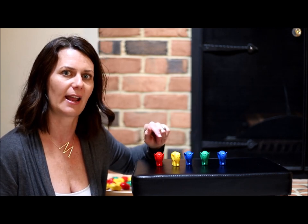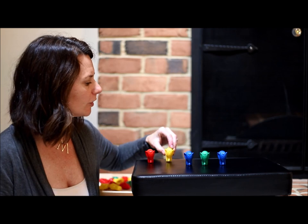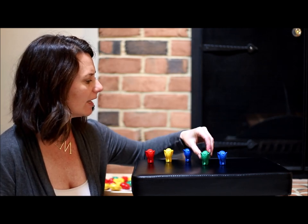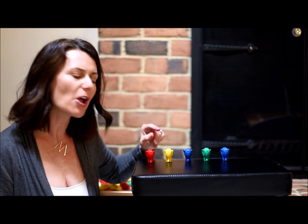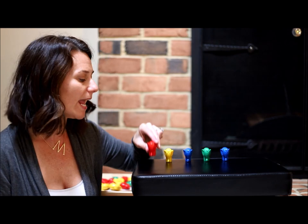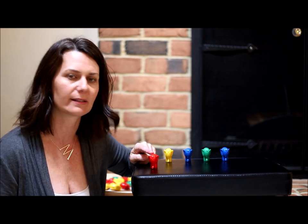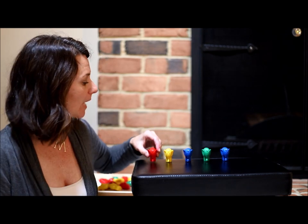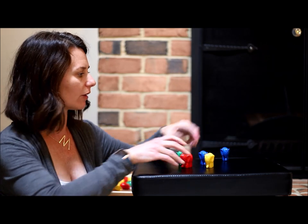Watch me as I practice counting these elephants. I'm going to touch each one and move it: 1, 2, 3, 4, 5. You notice that I touched each one and moved it so I only counted it once. Now, sometimes you might have objects that are not in a straight line and you might have to count them like that too.